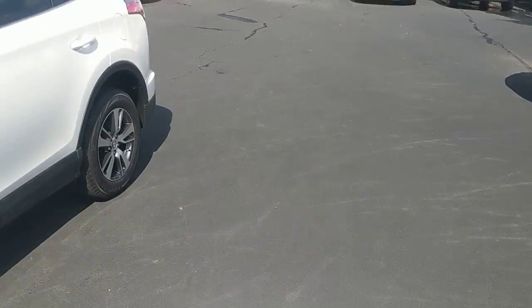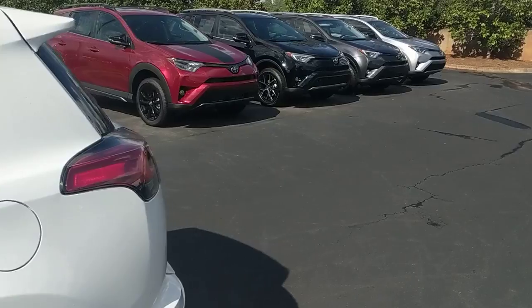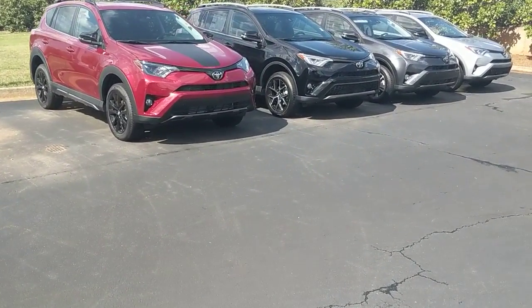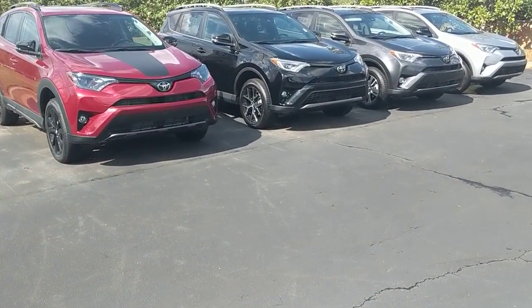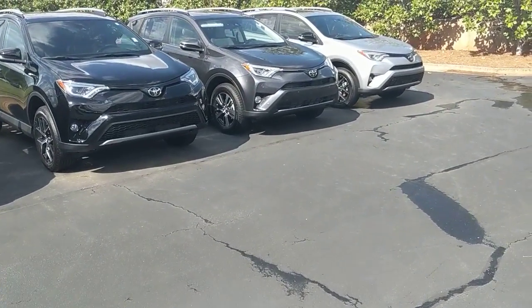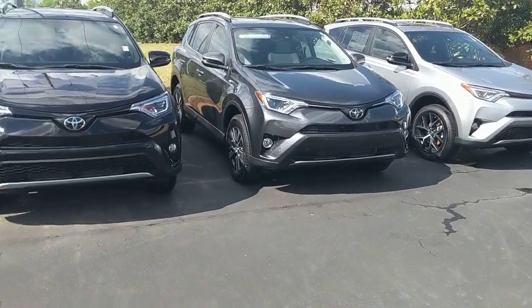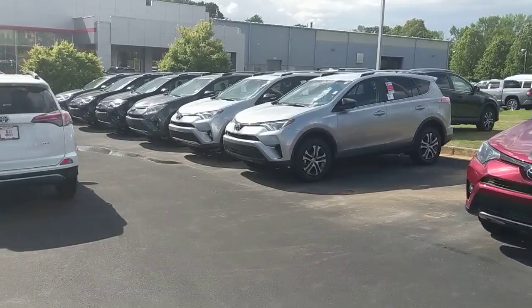Of course they're all going to be 2018's, so they all have Toyota Safety Sense on them — that's the radar cruise control, the pre-collision system with pedestrian detection, automatic high beams, and the lane departure alerts. If there's anything else I could do for you or answer any more questions, please give me a call at 770-364-8714.